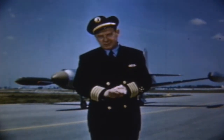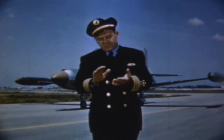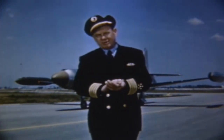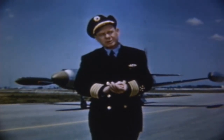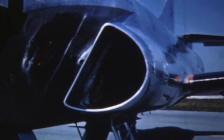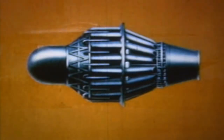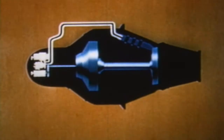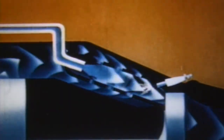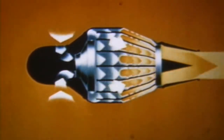These jet engines, contrary to what I'm afraid is too popular a belief, are not the lethal things they're cracked up to be. As a matter of fact, it's so quiet and so vibrationless that to ride behind one of them is a real comfort. We're hoping someday soon that our commercial transports will be jet propelled. A jet engine has no propeller — the air is drawn in through the intake ducts just forward of the wings, compressed and mixed with burning fuel to produce a powerful jet of exhaust gases which are expelled aft.